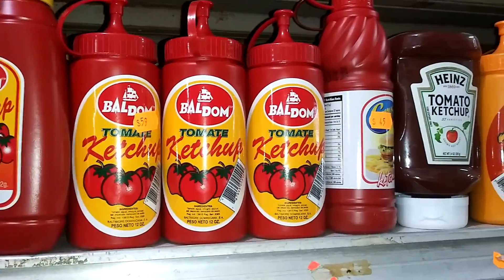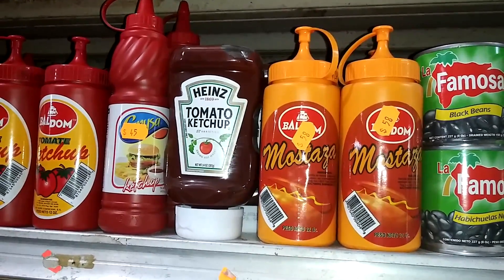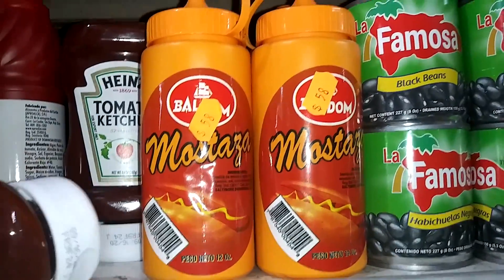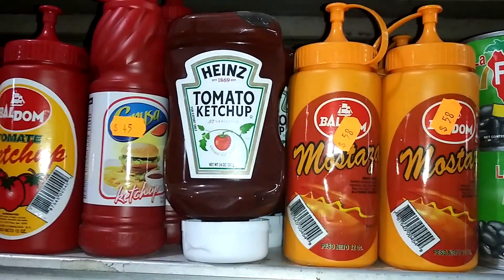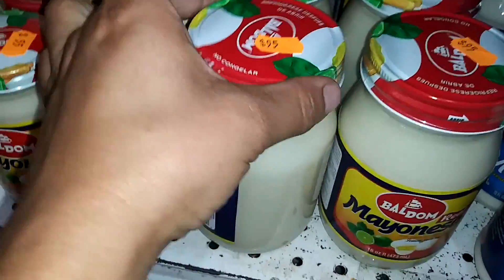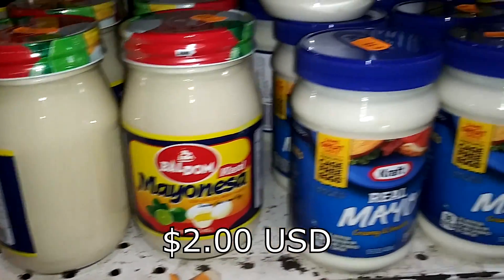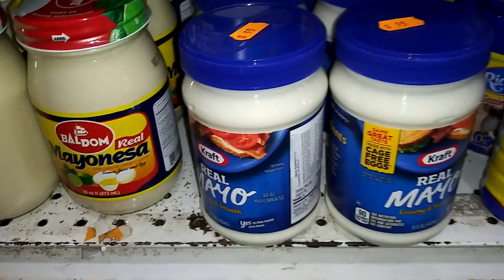It's just to give an idea of prices here in the Dominican Republic for groceries. And this one is very popular. Beans are 95 pesos, and this is the 16-ounce size.